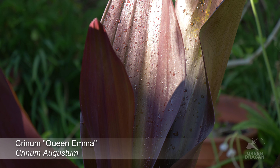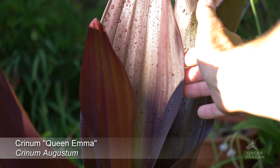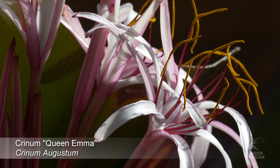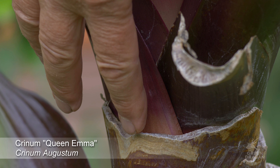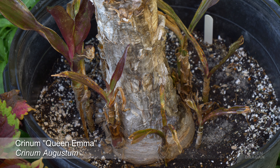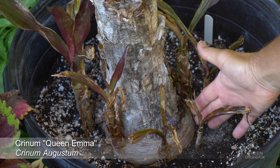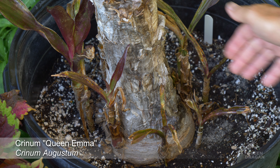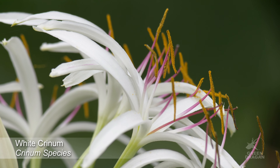This plant is Crinum 'Queen Emma'. It produces these beautiful, dark, burgundy, almost black leaves in some cases. The flowers are fragrant. They come in large stalks, four to five feet tall. There's a new flower bud forming. This plant is a massive bulb. It does produce many offsets, but it's fairly slow growing until it reaches flowering size. This is a white crinum; the variety is unknown.